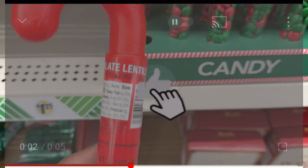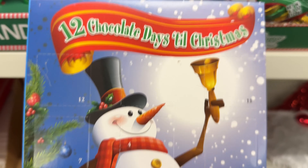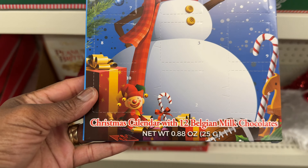We got the Dollar Tree chocolate in the green and red candy canes. We also got the Krabby Patty mix — SpongeBob — let's see what else we got.